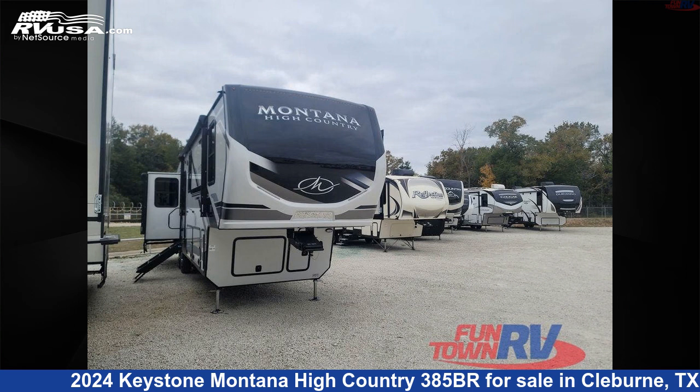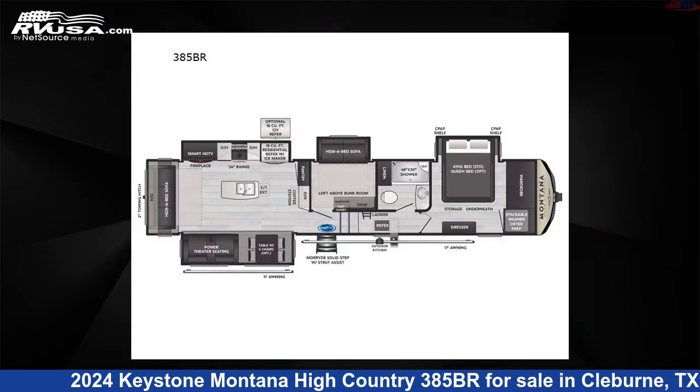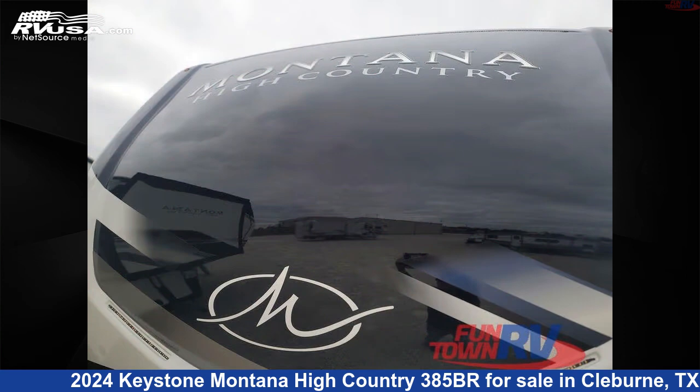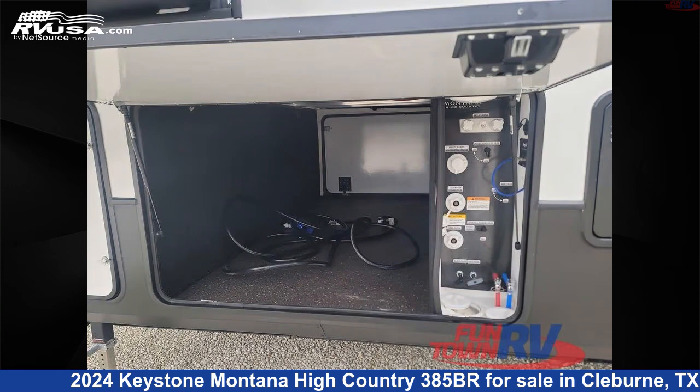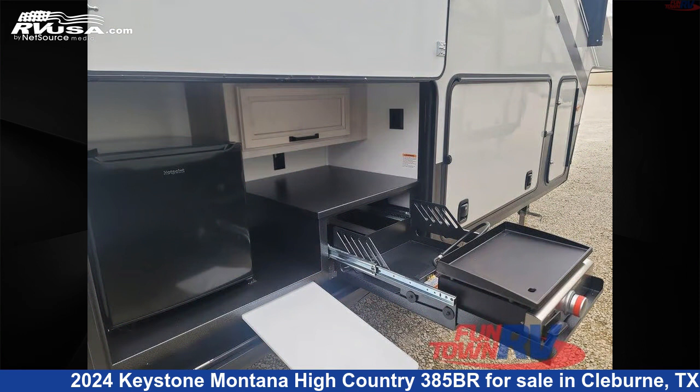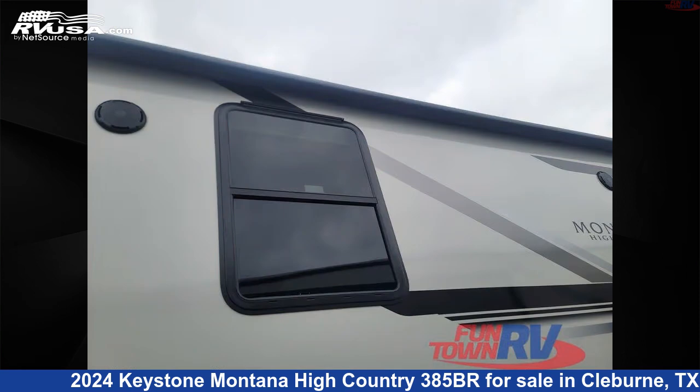This 2024 Keystone Montana High Country 385BR is a fifth-wheel RV located in Cleburne, Texas 76031 and is offered for sale by Funtown RV, Cleburne. Click the link in the video description to visit RVUSA.com and see more photos as well as the current price.